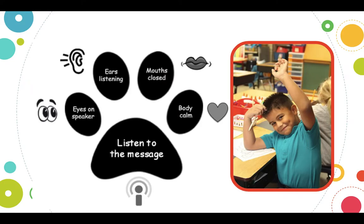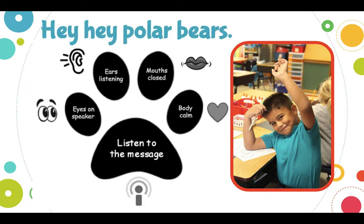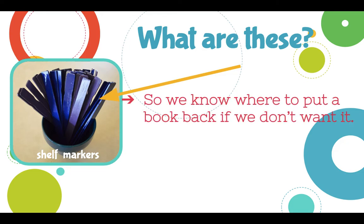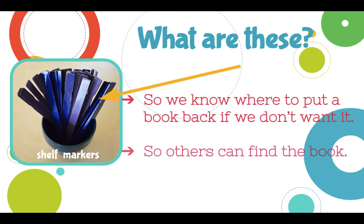When you're in here, we follow the same rules of eyes on the speaker, ears listening, mouths closed, and body calm so that you can listen to the message. So if I say, 'Hey, hey, polar bears,' you'll say, 'Show your paws.' Shelf markers — you all know them, you've used them before. We use them so we know where to put a book back if you decide you don't want it, and it helps others find the book in the correct spot. So everybody uses shelf markers — when you come for checkout, make sure you grab one.